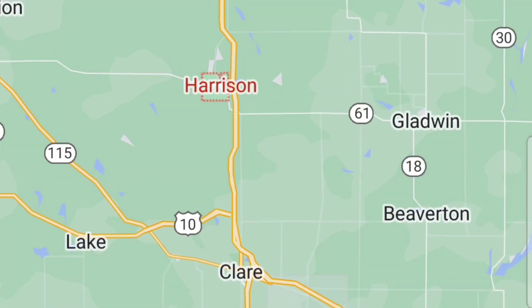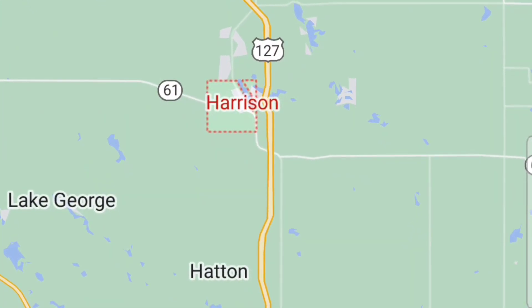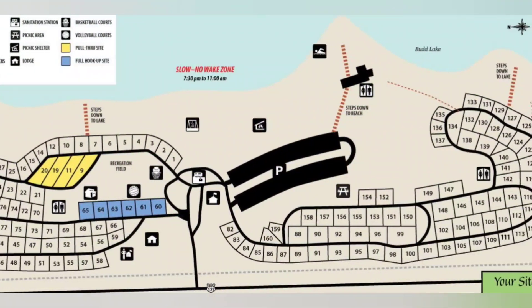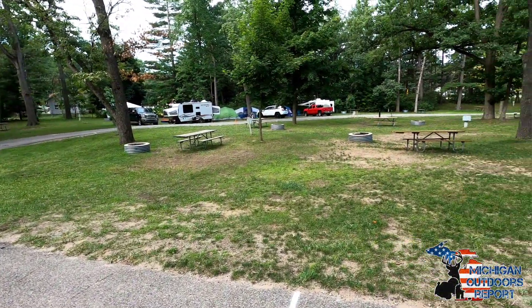Located in Central Michigan, just south of Houghton Lake and neighboring Clare, Michigan, you can find Harrison, which is home to Wilson State Park. Located on Bud Lake, Wilson State Park has 160 sites available for all types of camping.